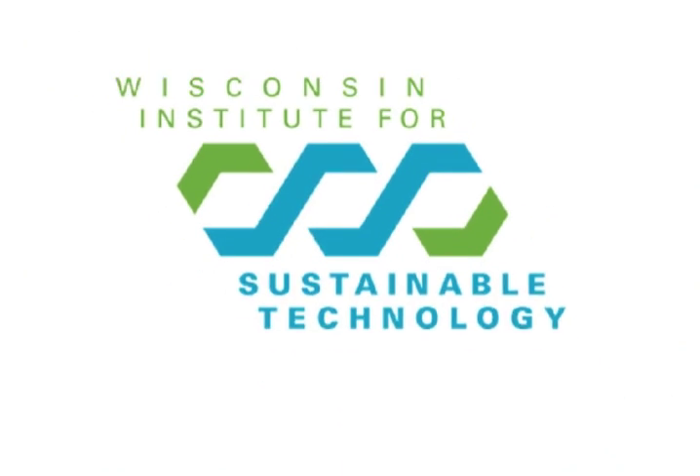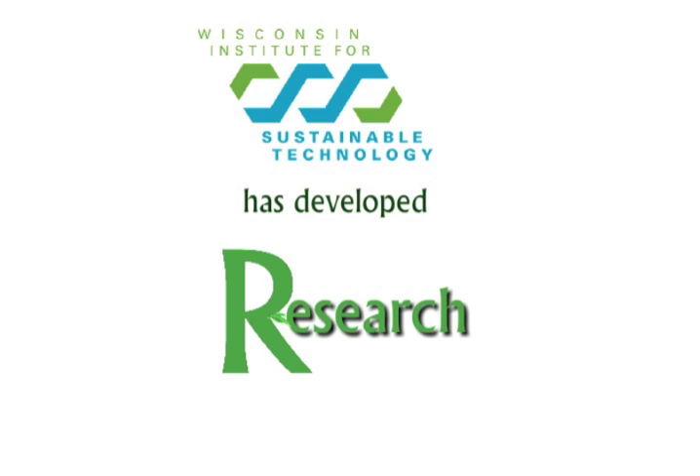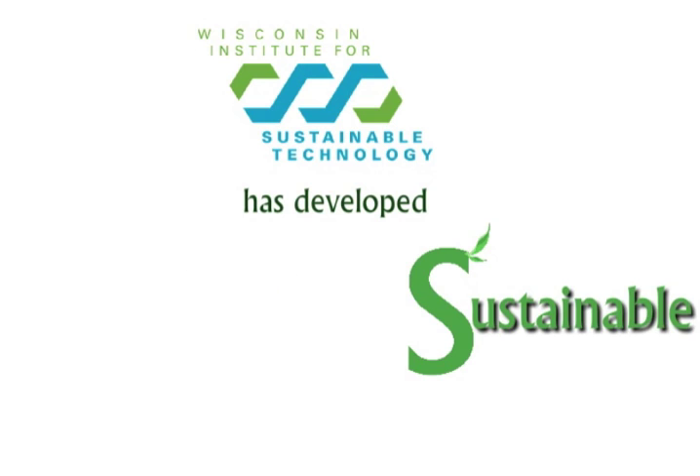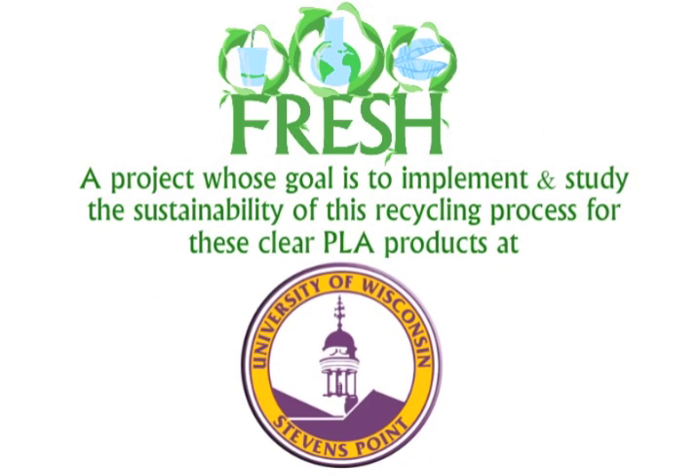The Wisconsin Institute for Sustainable Technology has developed FRESH — the Focused Research Effort for Sustainable Habits — a project whose goal is to implement and study the sustainability of this recycling process for these clear PLA products at UWSP.